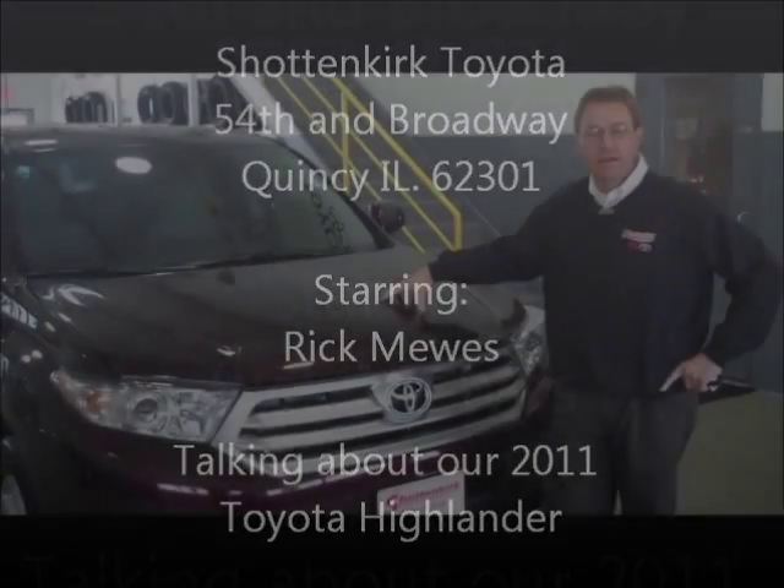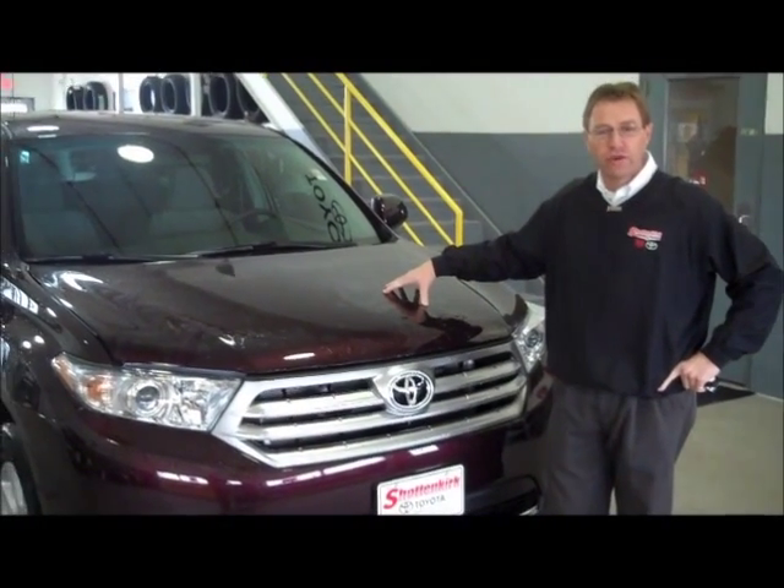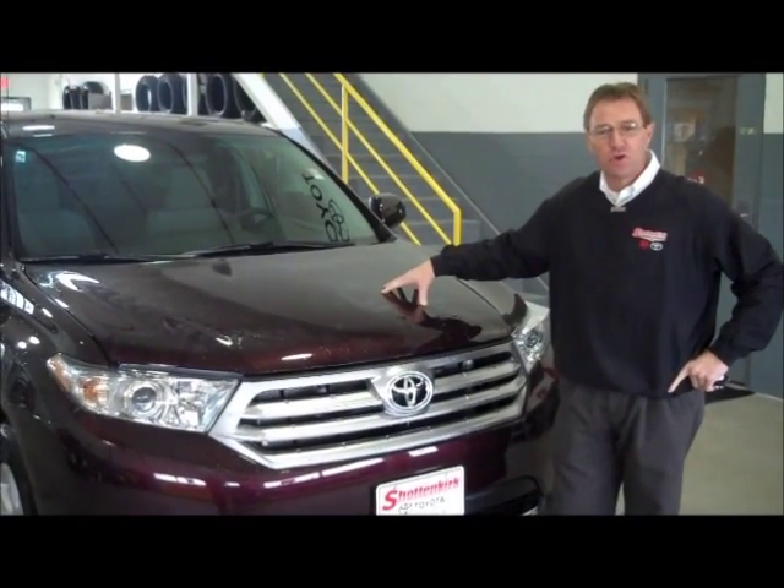Hello, my name is Rick and I am a certified master sales consultant with Toyota here at Schottenkirk in Quincy, Illinois, right next to Walmart.